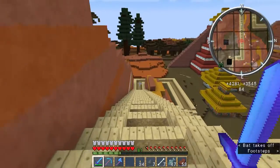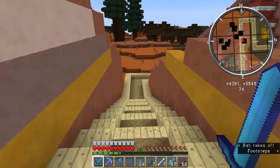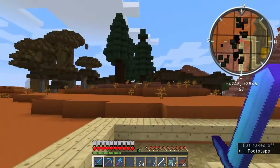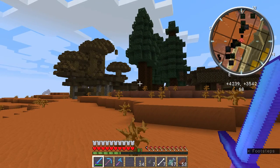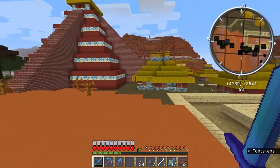I also have a tree farm just past my Mayan village that has every kind of tree. These trees are a little bit taller for the most part than my trees underground, but they don't have the height restrictions that the underground trees have.